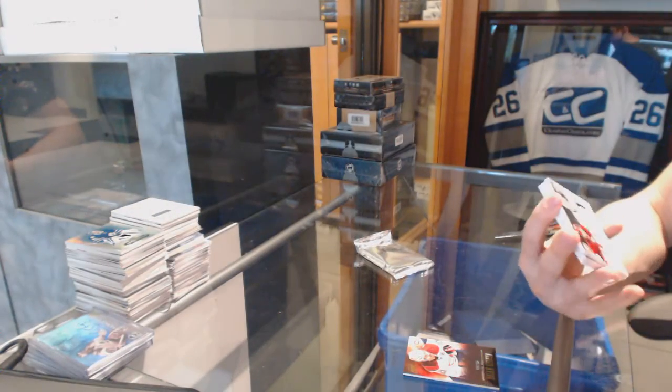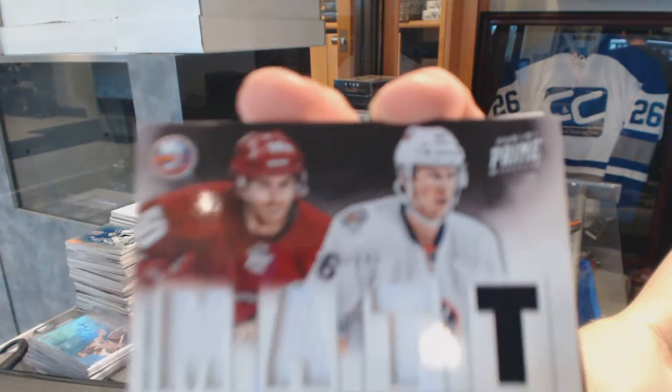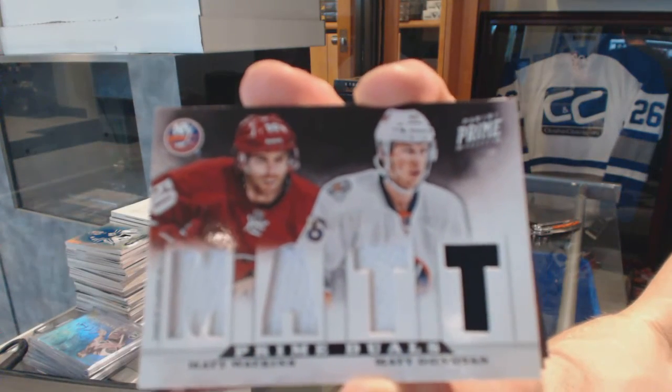We've got a dual player quad jersey number 200 for the New York Islanders, Matt Watkins and Matt Donovan.